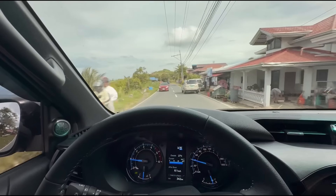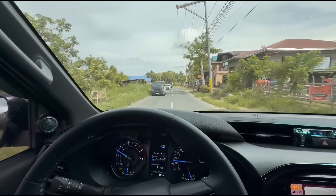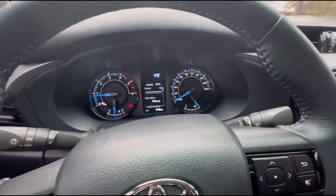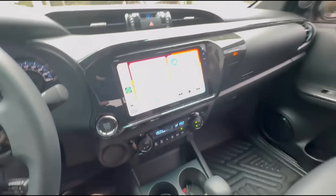The shock absorbers will take some time to wear out. For now, it's at 546 kilometers. My first PMS is at 1,000 kilometers. I think it ends around October, so it's July now — I still have a couple of months before my first PMS, which is free until 20,000 kilometers.